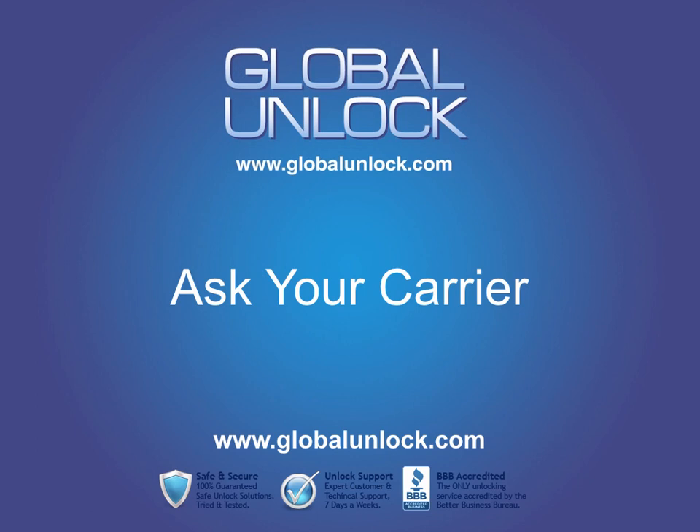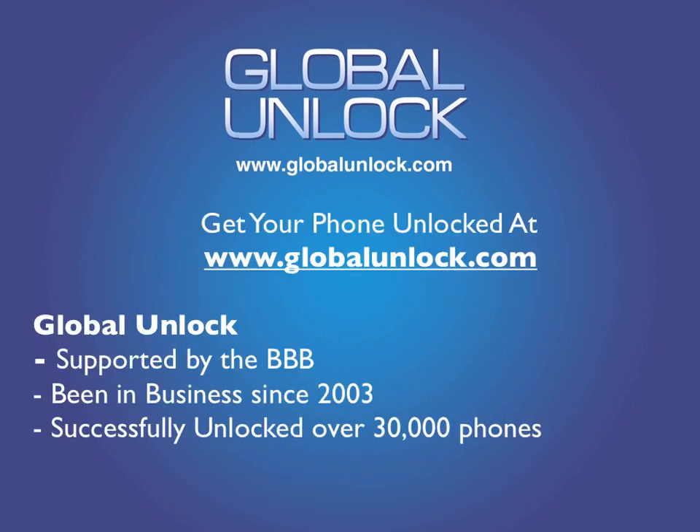Just to summarize: how do you know if your phone is GSM? If it has a SIM card, you can look at the spec sheet online, or you can ask your carrier. If you need to get your phone unlocked, please go to the link on this page or the link below at www.globalunlock.com. Thank you very much for watching this edition of Frequently Asked Unlocked Questions by GlobalUnlock.com.